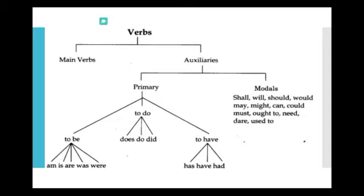And primary helping verbs are the forms of be, do and have. The forms of be are is, am, are, was, were. Do includes do, does, did. And have includes has, have, had. So, main verbs and helping verbs — helping verbs are the forms of be, do, have and modals.